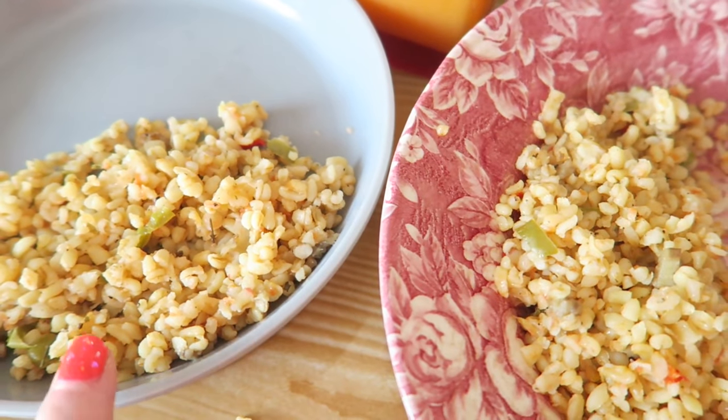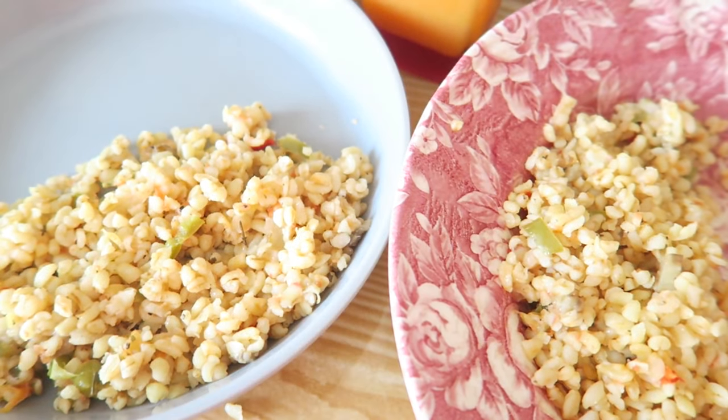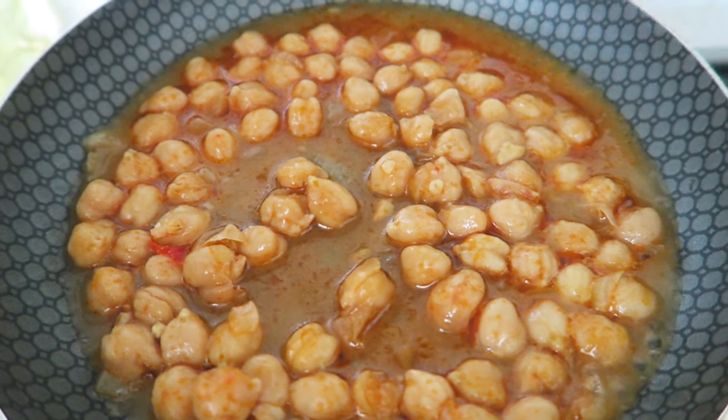For dinner we're having a bulgur pilaf, which is a typical Turkish dish — very delicious. With that we're having some nohut, which is also a typical Turkish dish. Axel is napping and I'm editing this video.